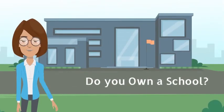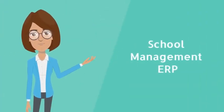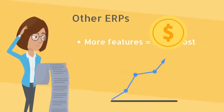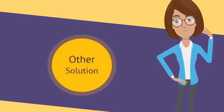Hello there, do you own a school? Are you managing it manually and facing difficulties? One arrangement is to receive a school management ERP. However, the issue with ERPs is, with less amount you get fewer features. For additional features, you will have to pay an extra cost. Are you paying too much? Or on the other hand, you are searching for a superior arrangement.